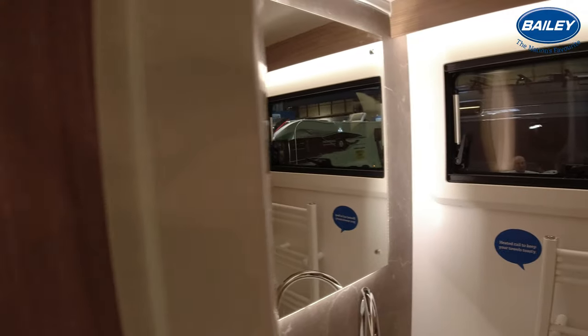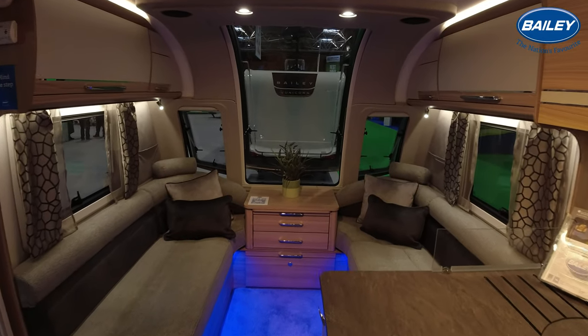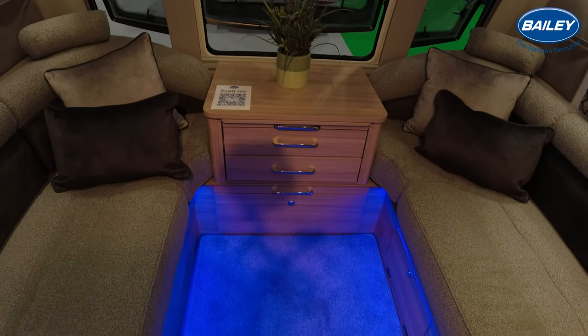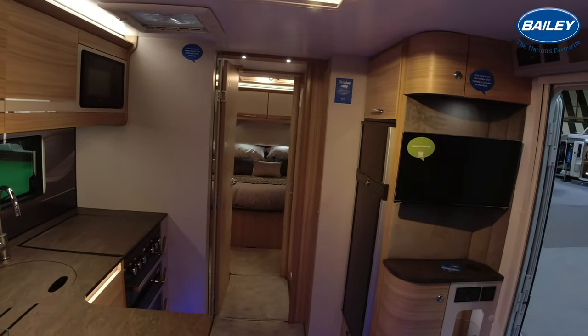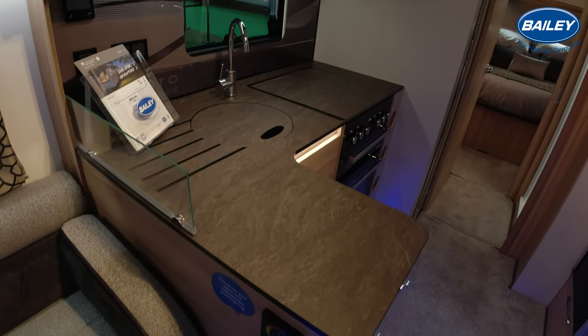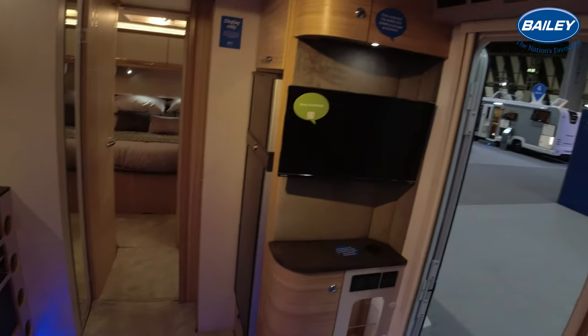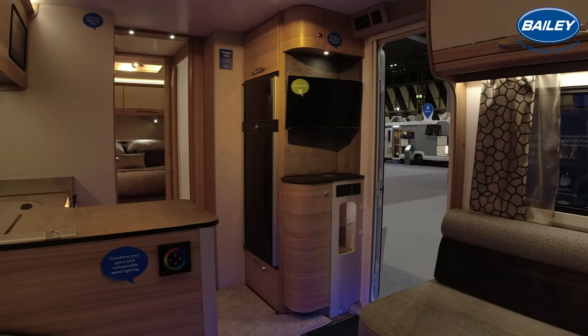Storage isn't an issue. I'm having to back myself up into the bedroom to be able to close that door. There's quite a nice feel to this caravan - I think I quite like this one. Massive skylight as well and an extractor fan. Not too sure about that LED lighting but I'm sure it's a bit of fun.